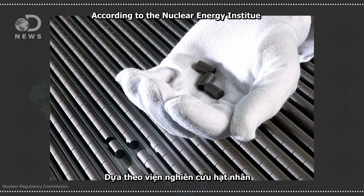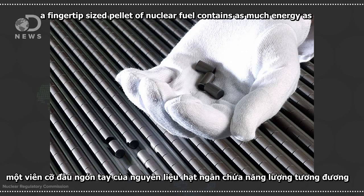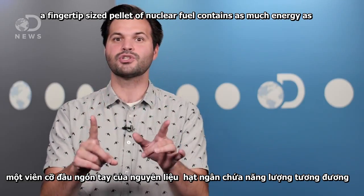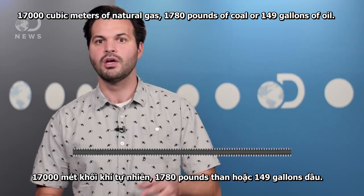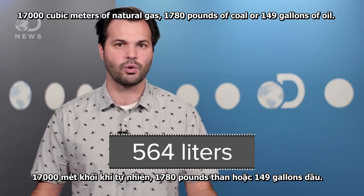According to the Nuclear Energy Institute, a fingertip-sized pellet of nuclear fuel contains as much energy as 17,000 cubic feet of natural gas, 1,780 pounds of coal, or 149 gallons of oil.